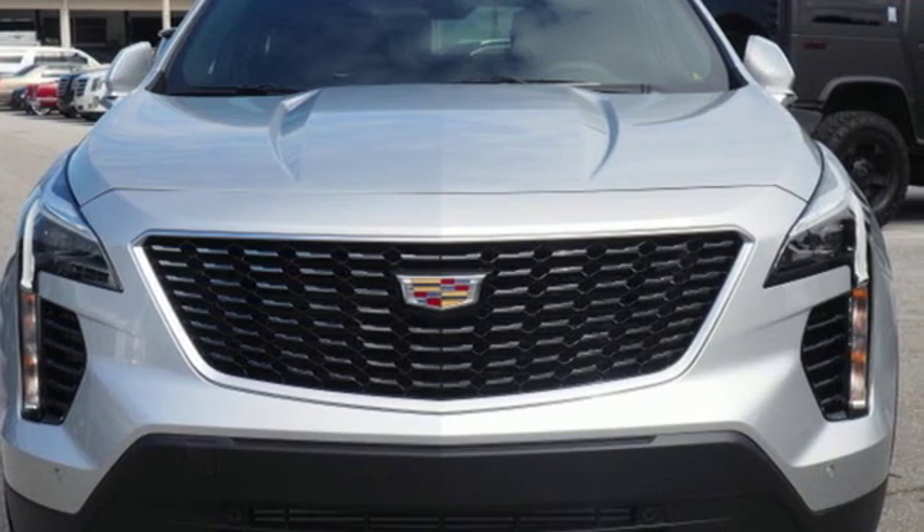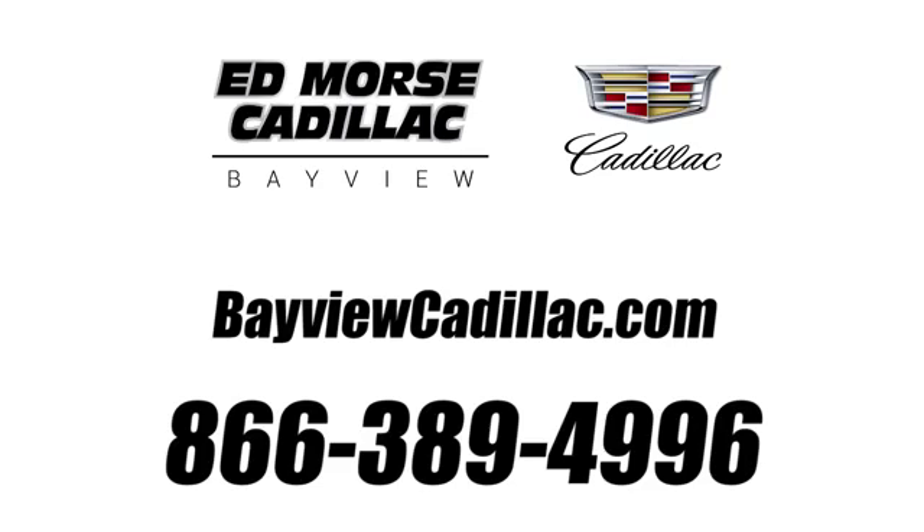Experience it for yourself today. Call us today at 1-866-389-4996.